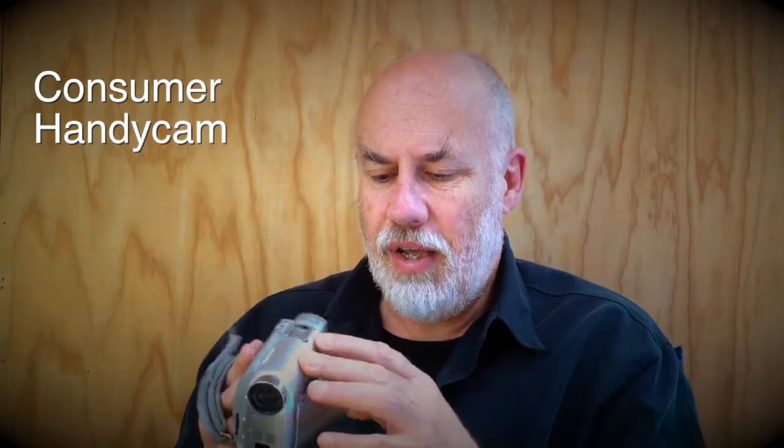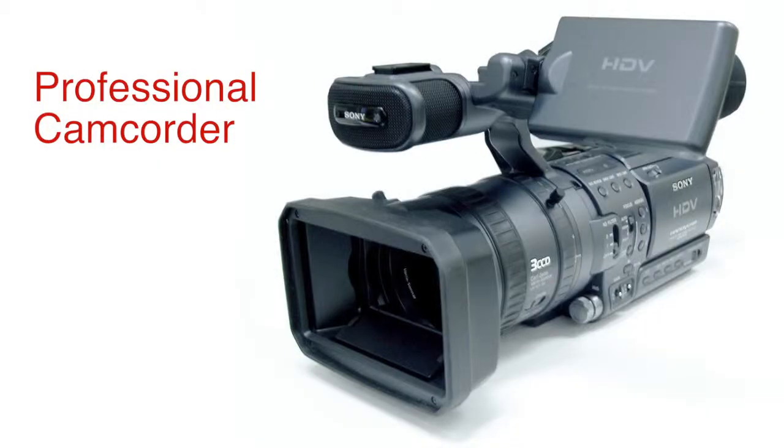Let's talk about some of the tools you might use for recording video. We should probably start with video cameras such as this one. This is a little cheap consumer handy cam. Then there are also the more grown-up versions of this that might be so big, which are professional, and are going to work a lot better.